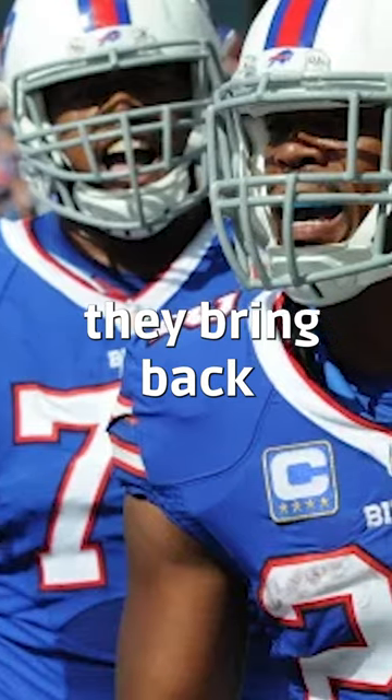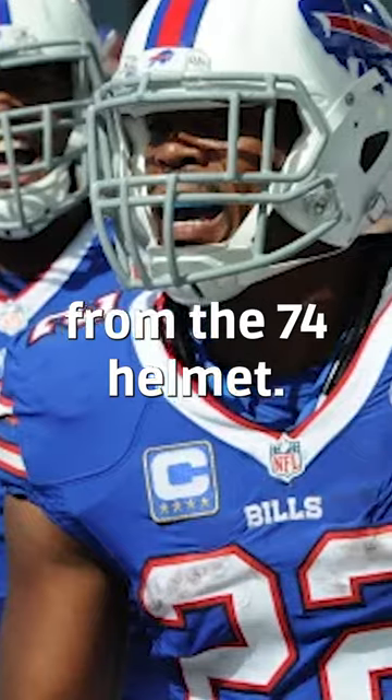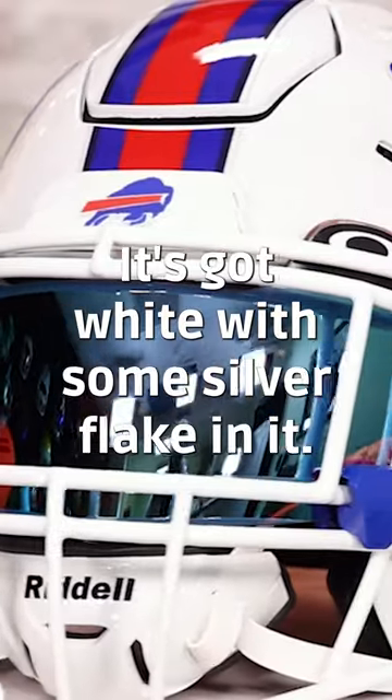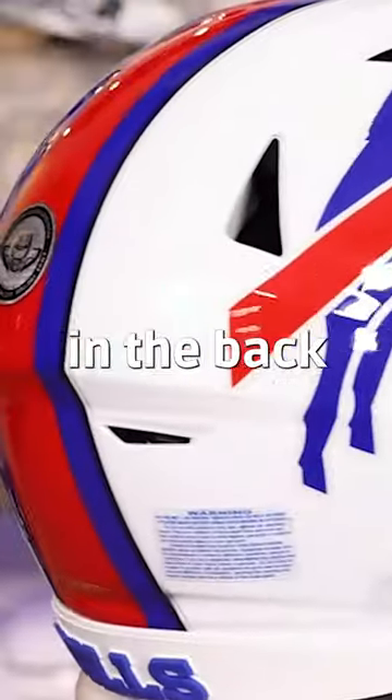And then in 2011, they bring back the exact same design from the '74 helmet. Now they're wearing this look — it's got white with some silver flake in it, and then you got the white face mask, and the stripe kind of gets wider in the back.